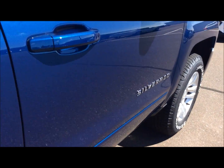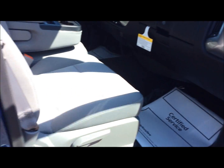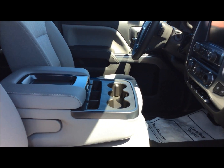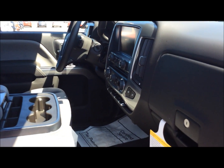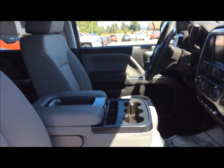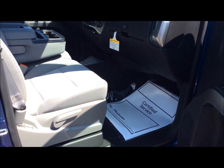I could go on about this truck all day long, but with the Wi-Fi connectivity and everything in the truck, you need to come in and take it for a test drive. Give me a call at 715-475-1421. Ask for George — I'd be more than happy to show you this truck or take you for a test drive in any of the other vehicles we have.